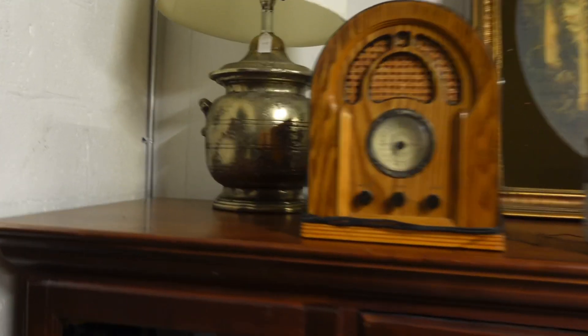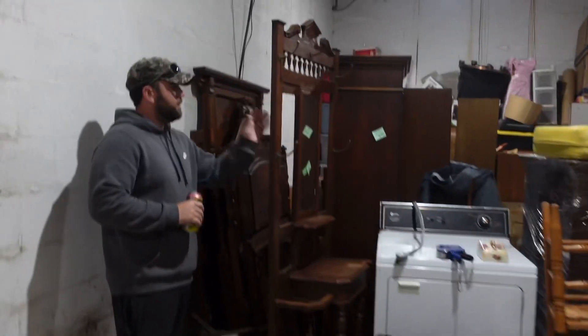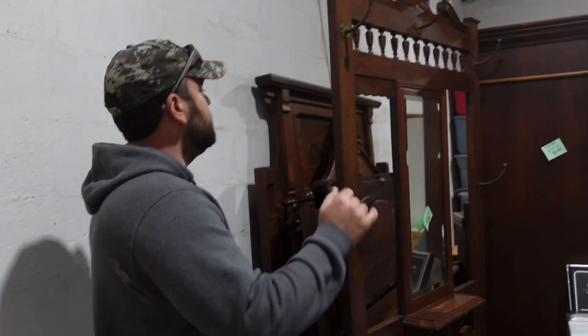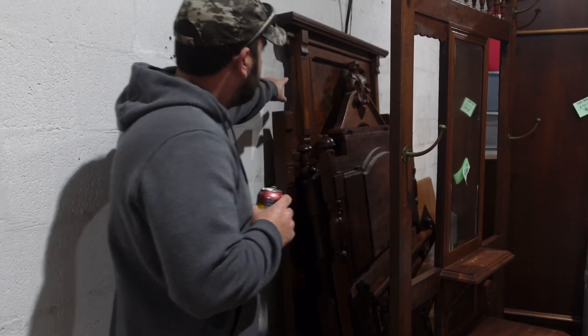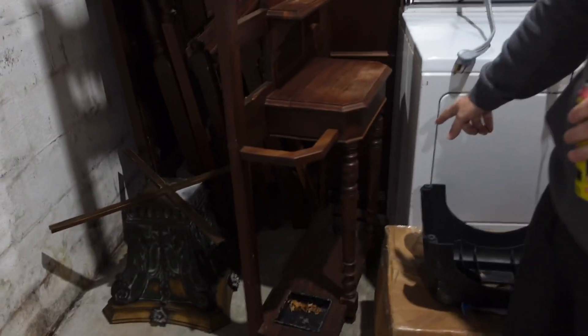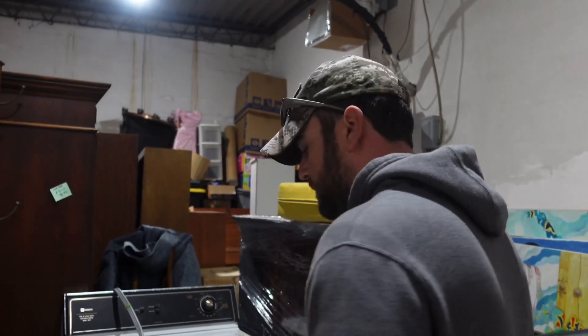We're going to start pulling this furniture out. Look at these bed frames — every piece is solid wood antique. Some of these beds I'm imagining are from the late 1800s, like this one with a tiger wood inlay — and they're heavy. Then this hall tree, just look at the detail. It's got two wash pans. We've got all kinds of stuff — I don't even really know what all we have in here.